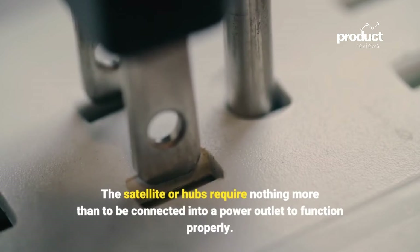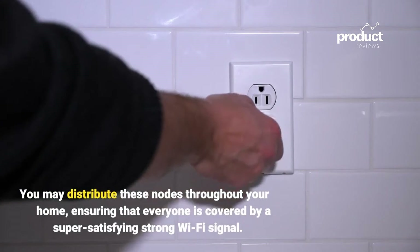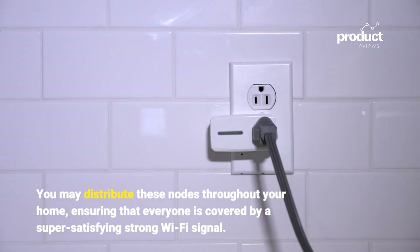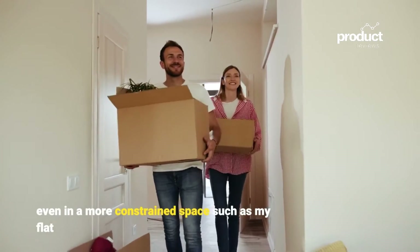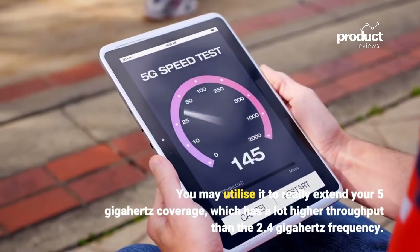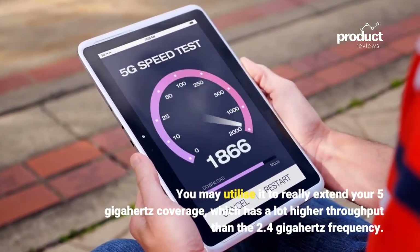Mesh systems are also more reliable in terms of range. The satellite nodes require nothing more than to be plugged into a power outlet to function. You can distribute these nodes throughout your home, ensuring strong Wi-Fi signal coverage everywhere. Even in a more constrained space, you can use mesh to extend your 5GHz coverage, which has much higher throughput than the 2.4GHz frequency.